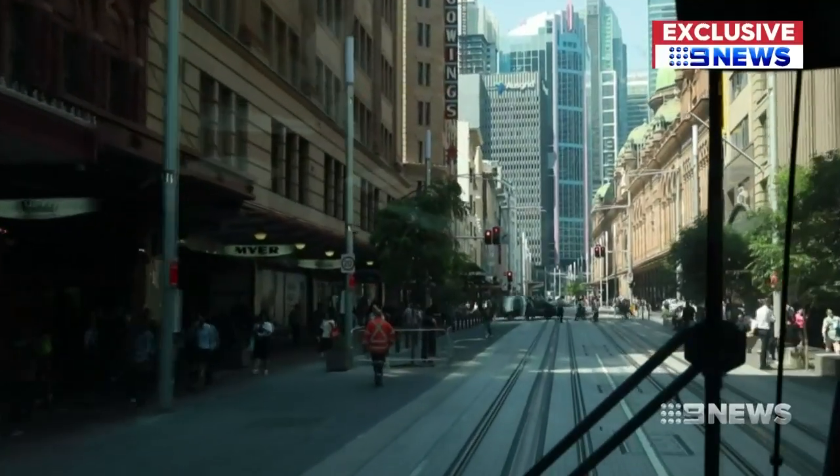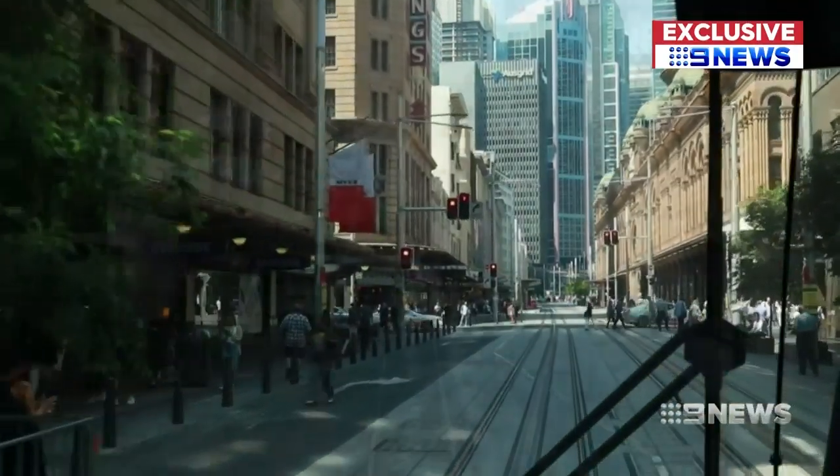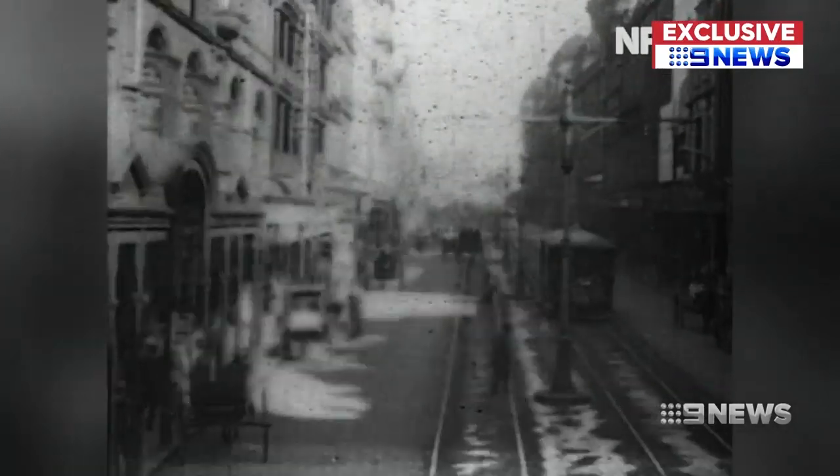The view from the tram driver's cabin up George Street from the Quay — in 2019 and in 1906. We're not seeing some posed event happening; this is life in Sydney.